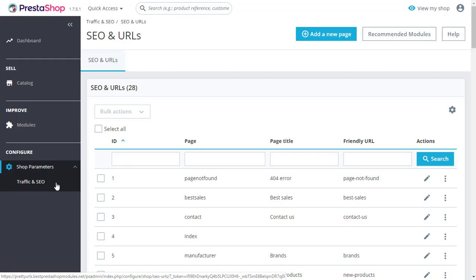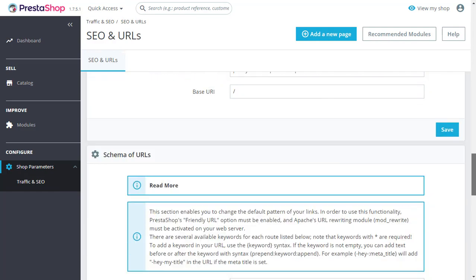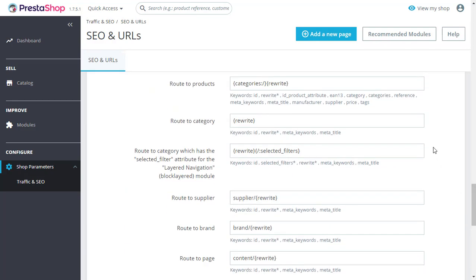Now let's go into the back office of the module to show how you can manage store URLs and make them clean. Here at the traffic and SEO page, scroll down to find the schema of URLs settings.